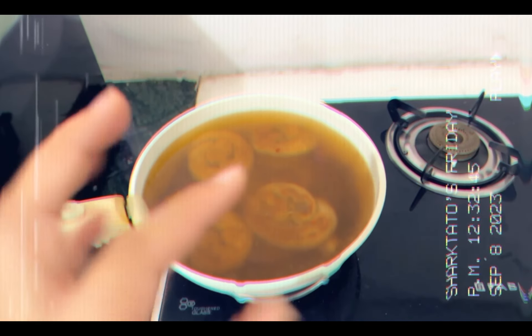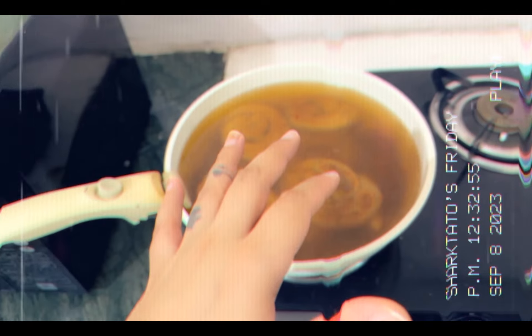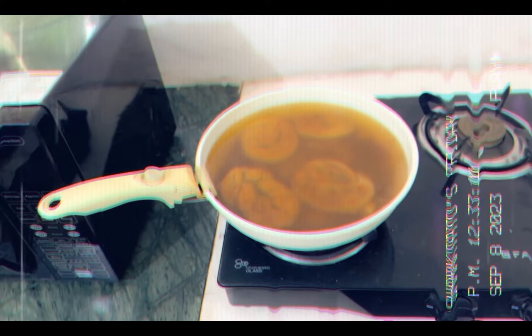After boiling the seitan, we cool it down for a couple of hours, then put it in the fridge and use it whenever we want. We can also save this broth for the next time we make seitan. I'll be eating it today once it's done. Let's see how it tastes — this is the first time I'm trying it so maybe I got it wrong.